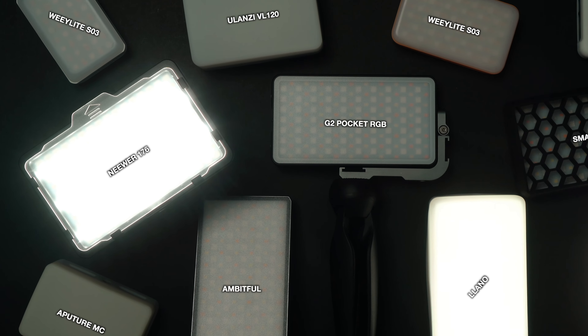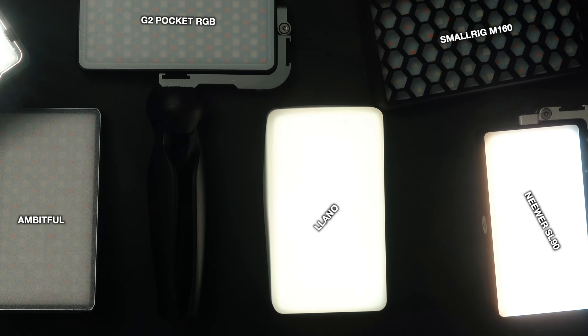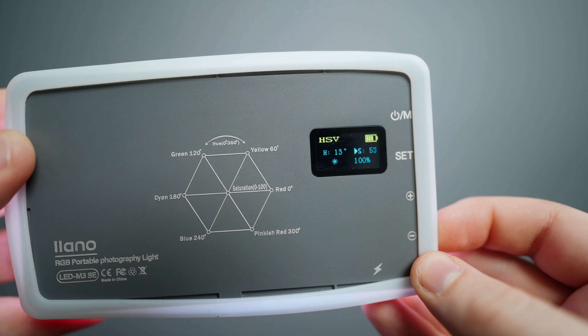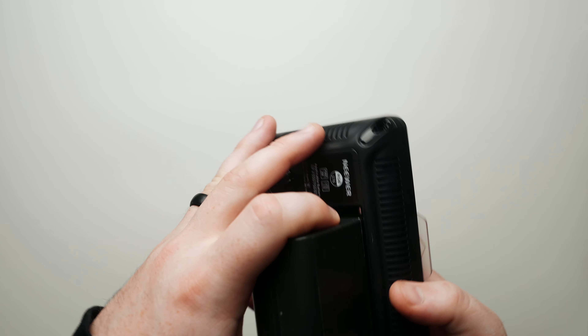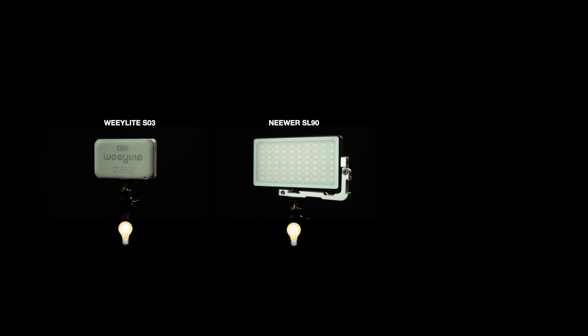Which leaves us with our final three: the Neewer 176, the Neewer SL90, and the Lanolite. But there's been a penalty — flag on the play. The Lanolite has been cheating: it has no CCT mode and was running RGB with saturation turned down to make it appear like it was in the competition. Another penalty: the Neewer 176 was using an external battery, so there's no way it could have lost. It could just keep changing out its batteries all day — which is a great feature of the light, but unfortunately disqualifies it from this test because it has no built-in battery. So our new top three is the Weelite SO3, the Neewer SL90, and the G2 on a technicality. The competition is heating up.